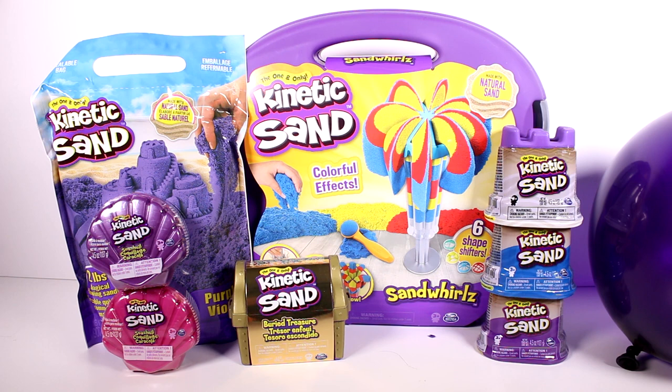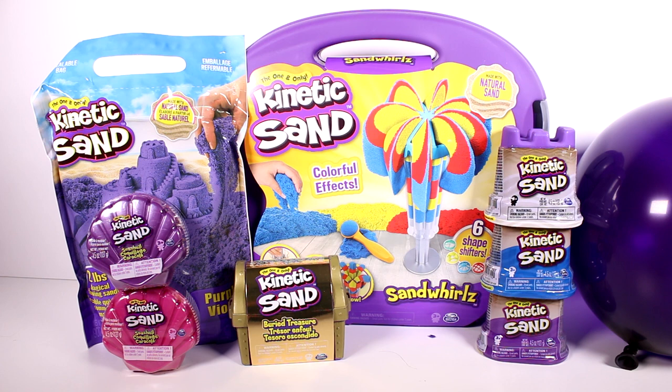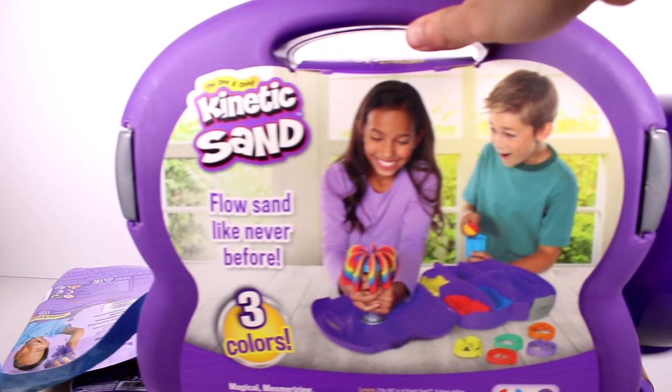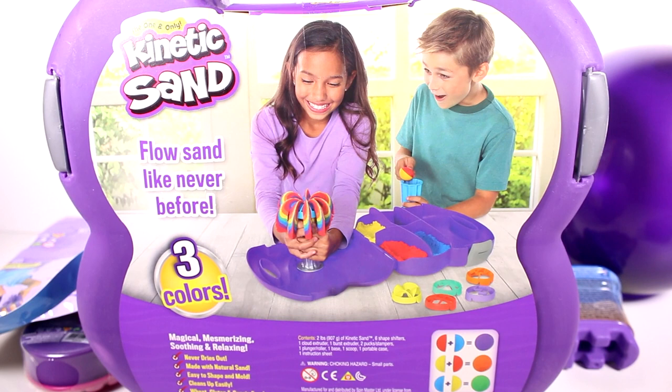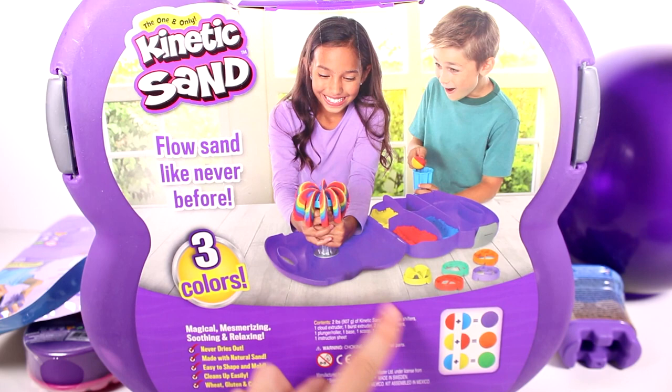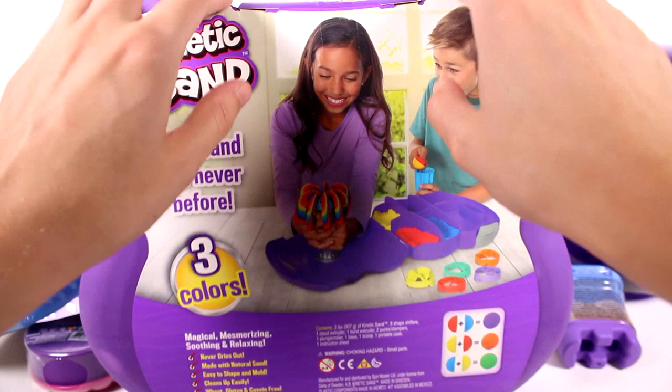This sand world is the brand new set — the only kinetic sand set that lets you reveal a surprise shape and flow of sand with six shapeshifters and three colors of sand. You can create totally customized and mesmerizing sand effects. This is awesome. Let me show you the back of it. Flow sand like never before. Three colors. Never dries out. Made with natural sand. Easy to shape and mold. Cleans up easily. And wheat, gluten, and casein free. And then it lists the contents and which colors you need to mix together to make other colors.